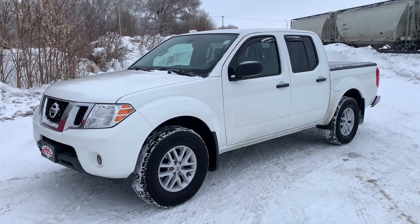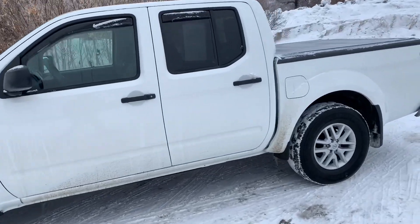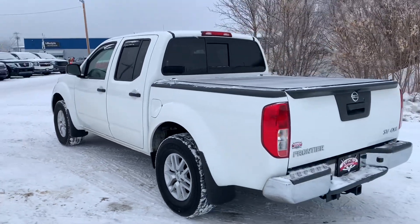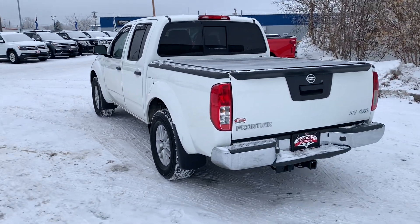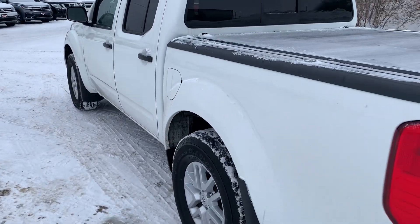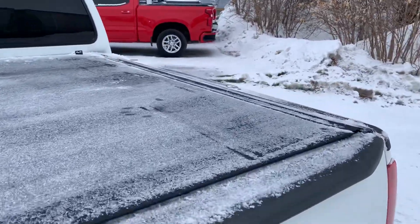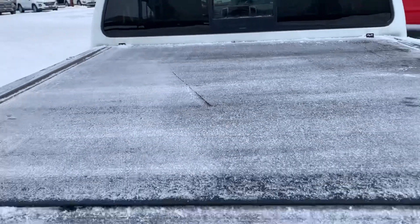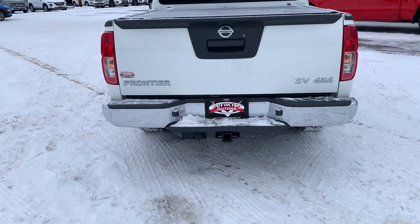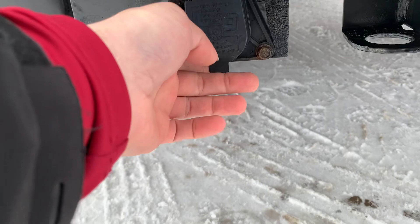Here she is, the 2019 Nissan Frontier SV. Super nice little truck. As you can see, you've got the mud flaps all the way around — the nice molded ones. This one also has a really nice low-profile tonneau cover on the back of it. Got your tow hitch down below and then all of your trailer plugs just over here to the left.